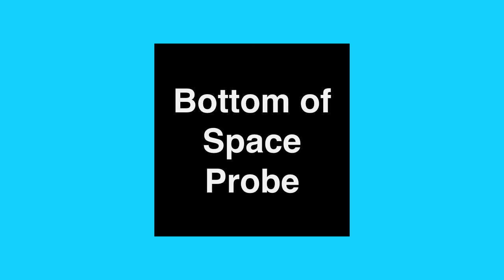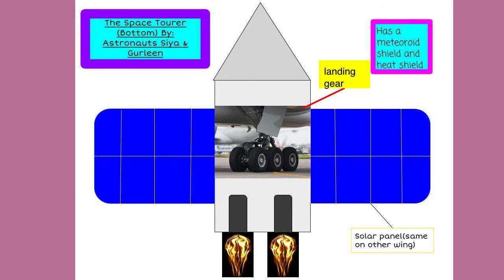At the bottom of our space probe, we have landing gear to help us land. We also have solar panels, which are located on both wings to power everything inside the space probe.